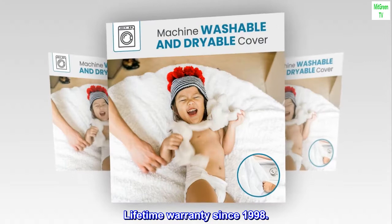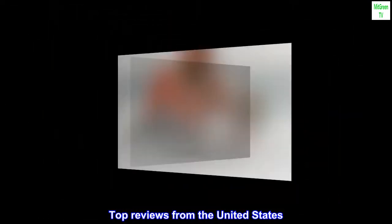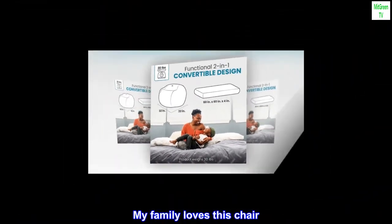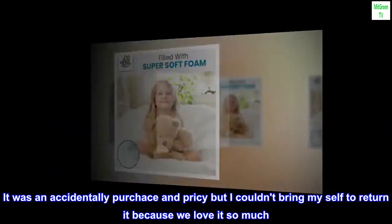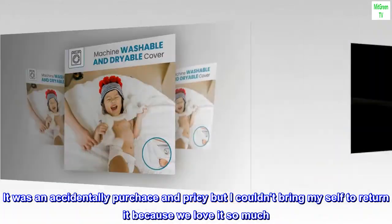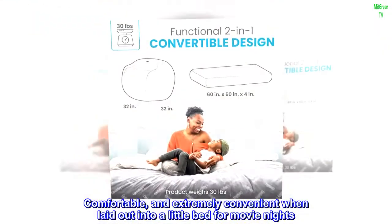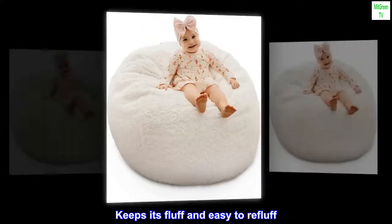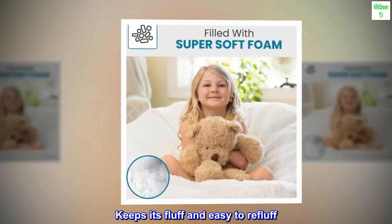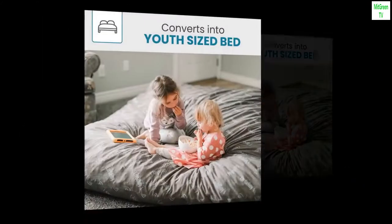Lifetime warranty since 1998. Top review from the United States: 'My family loves this chair. It was an accidental purchase and pricey, but I couldn't bring myself to return it because we love it so much. Comfortable and extremely convenient when laid out into a little bed for movie nights — keeps its fluff and is easy to re-fluff. I can even stuff it back into the bag easily alone. Well worth it.'